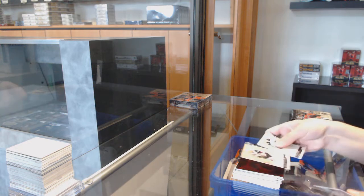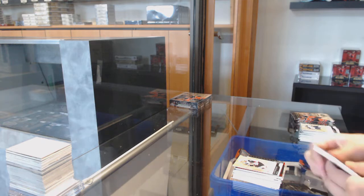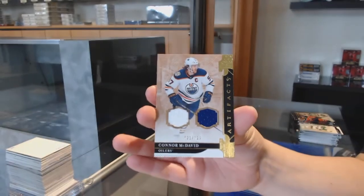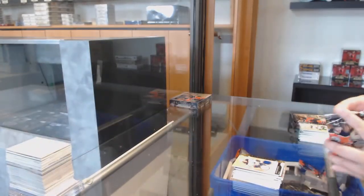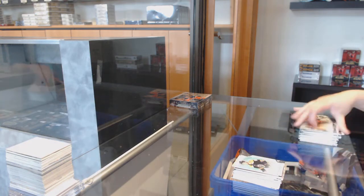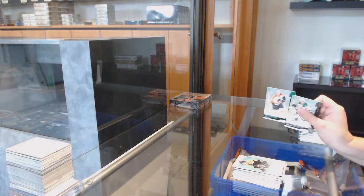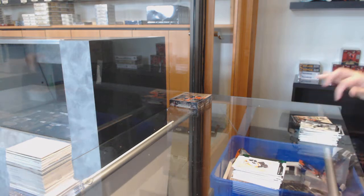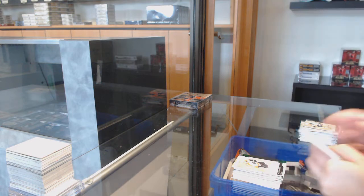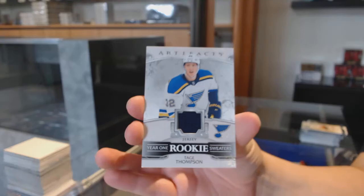Number to $6.99 for Arizona, Clayton Keller. Dual jersey number to $125 for Edmonton, Connor McDavid. Number to $2.99 rookie for Boston, Zach Sennishin. Number to $2.99 Emeralds for Philly, Nolan Patrick. And we've got a Year One Rookie Sweaters jersey for the Blues, Tage Thompson.